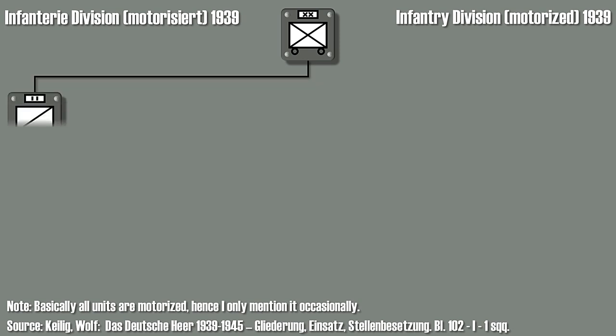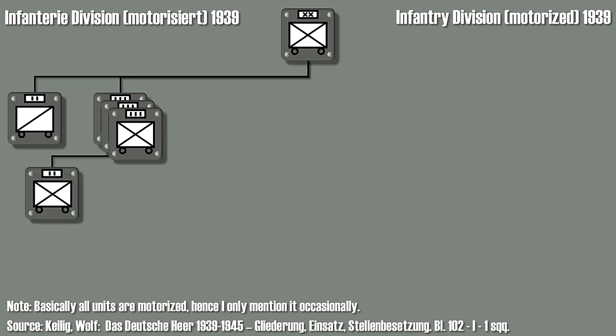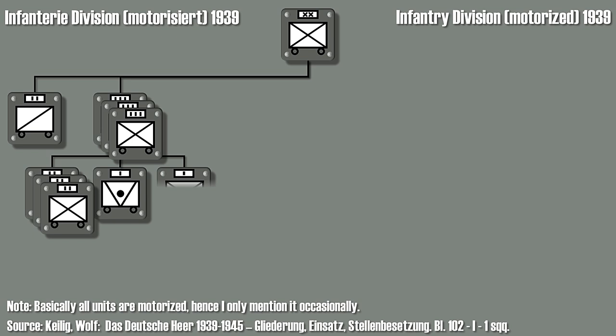It consists of a mixed recon battalion with armored cars and motorcycle units, three motorized infantry regiments, each consisting of three infantry battalions, one anti-tank company, and one infantry gun company.